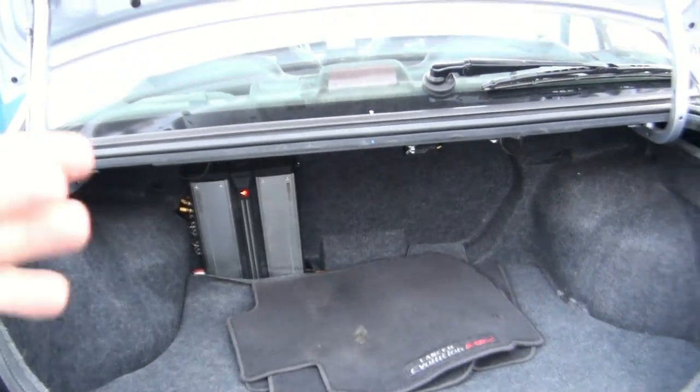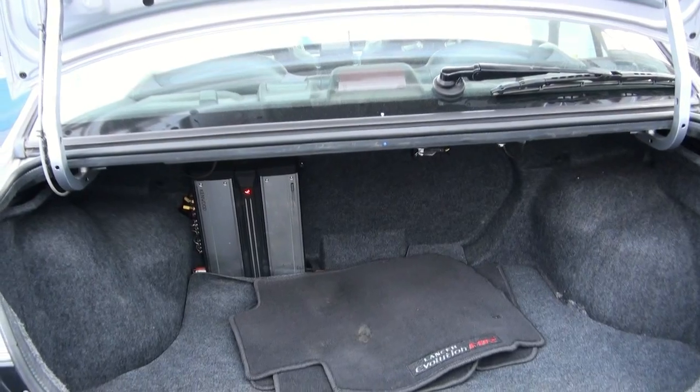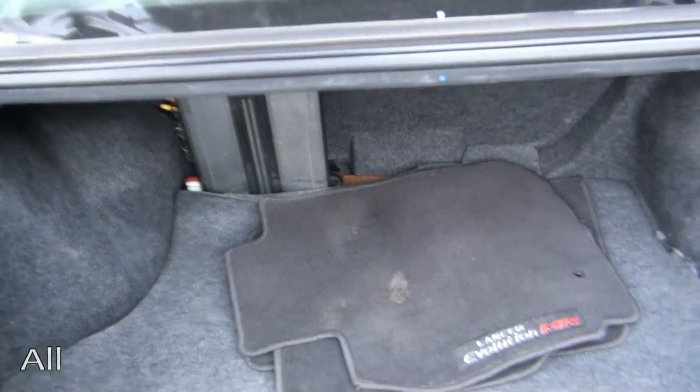If you're into this, there will be something that will definitely meet your needs. I see we have a Kenwood head unit and an amp in the rear.